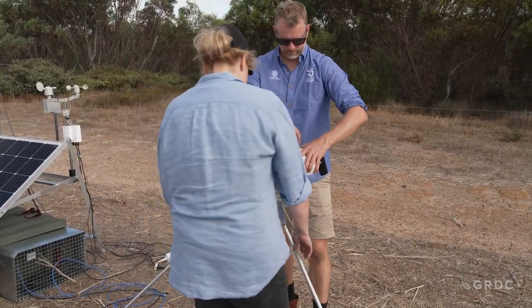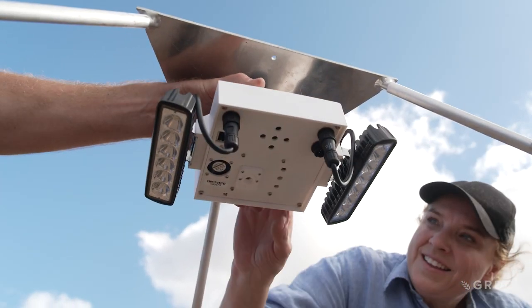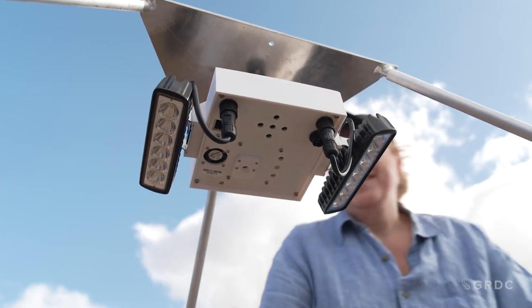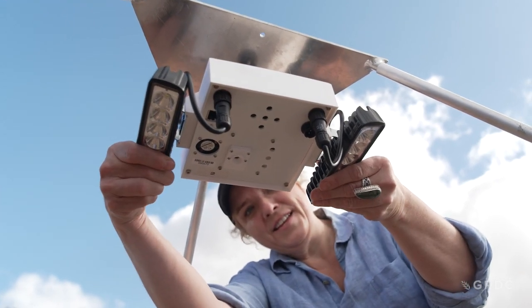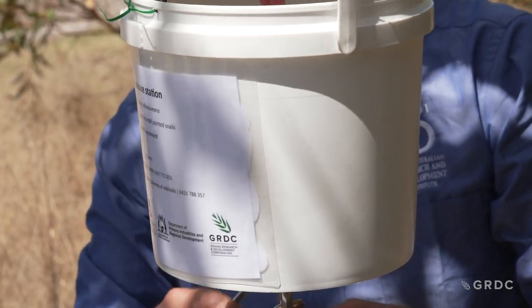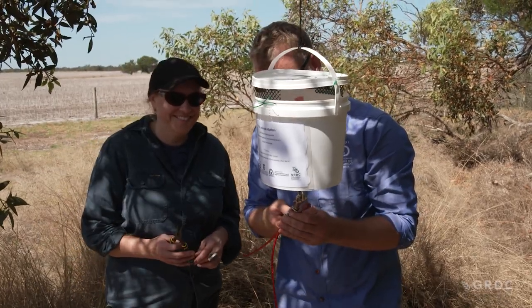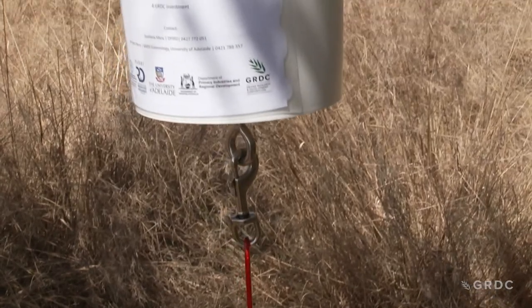Research into snails over the past decade has largely focused on baiting. And while a lot has been learned, baiting is only one part of an effective integrated management strategy for snails. That's why a new GRDC investment, led by the University of Adelaide and the South Australian Research and Development Institute, or SARDI, is combining technology development with biological research to inform control management.